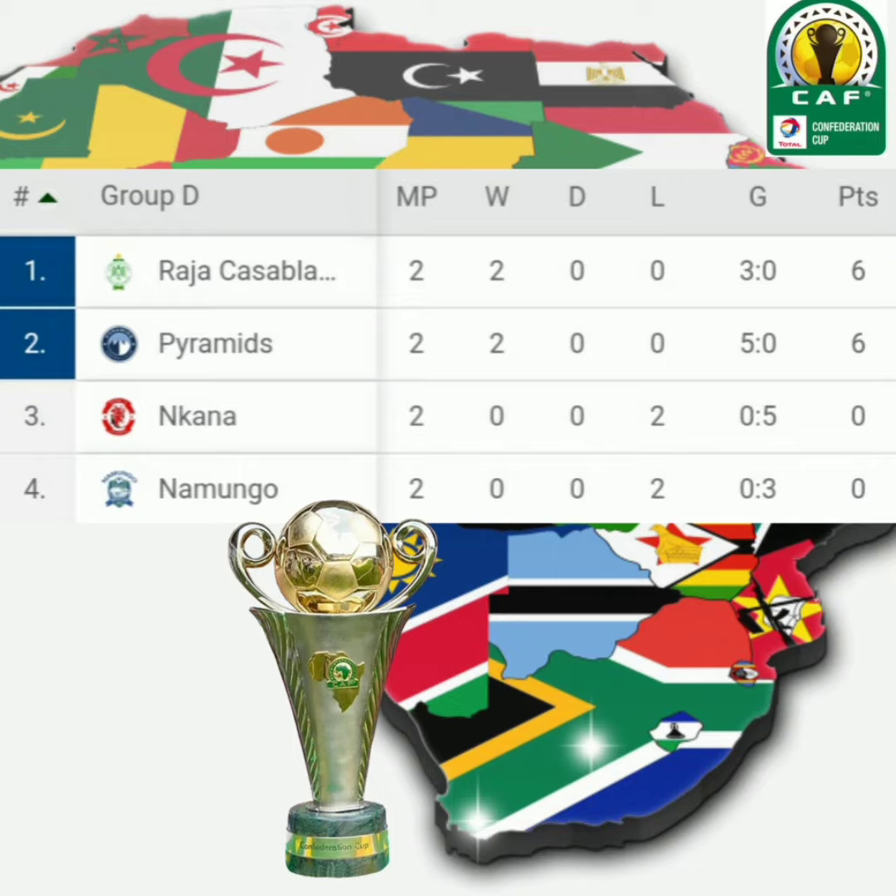At number 2 we see Raja Casablanca. Raja Casablanca has played a total of 2 games: 2 wins, 0 draws, 0 lost. Raja Casablanca stands at number 2 with a total of 6 points and a goal difference of positive 3.